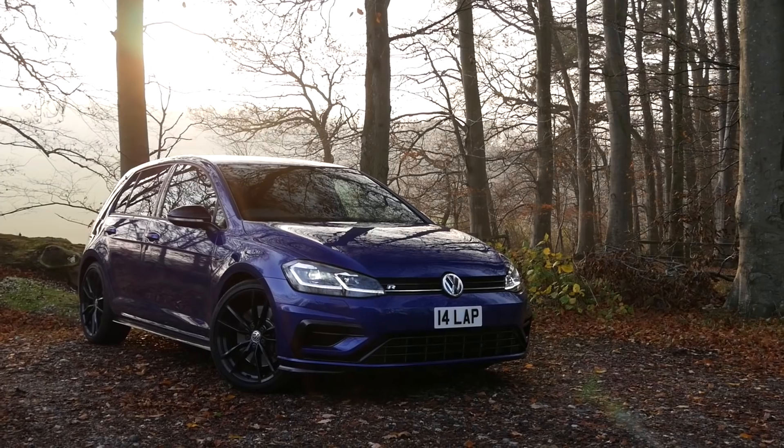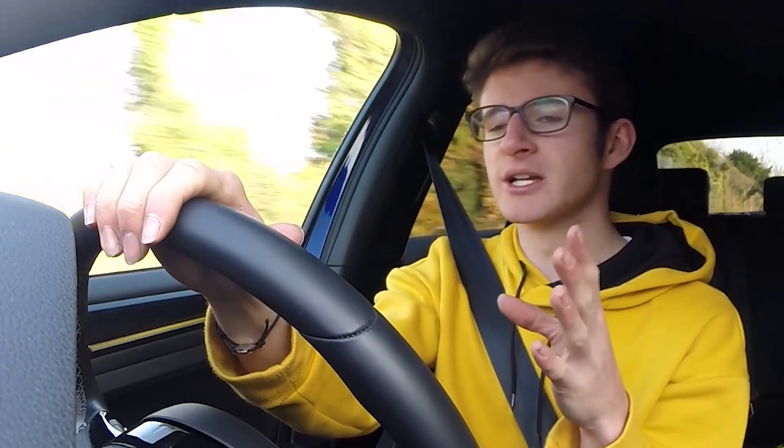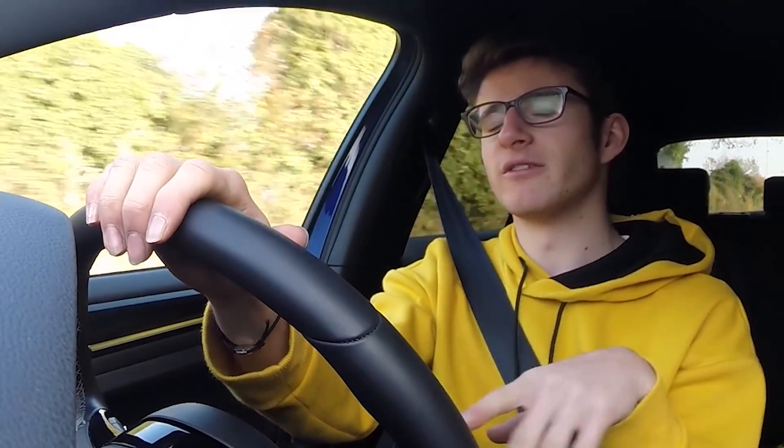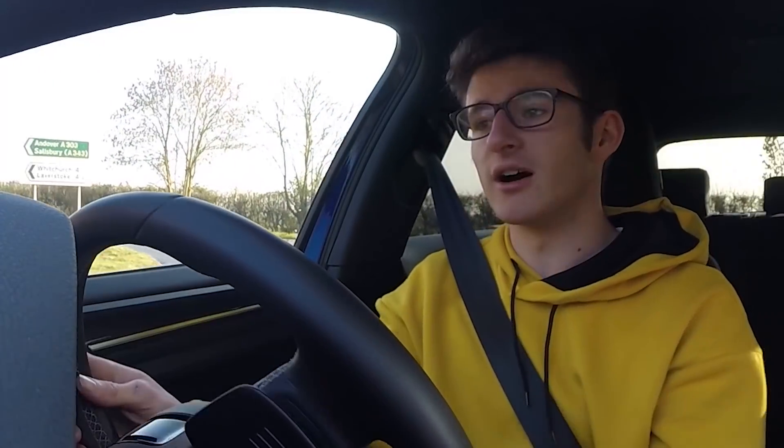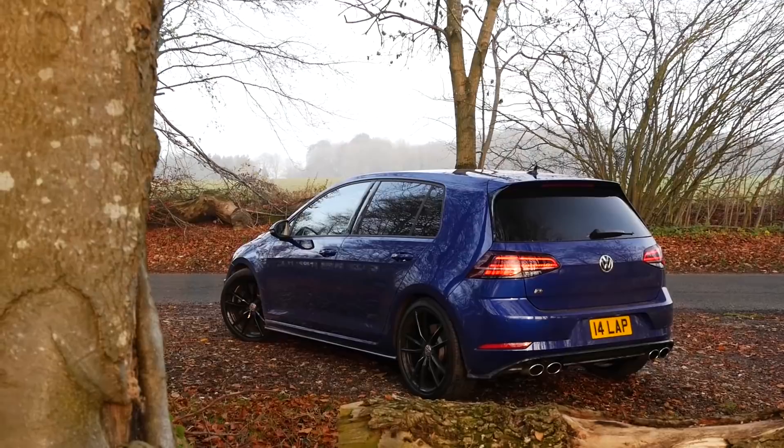Why did I buy a Golf R? There are in fact three different reasons, but the first one is actually quite tricky to explain. There's no other way of putting it other than the fact that I just love it. I don't know if you have one of those cars which, for some strange reason, you just love — everything about it is perfect and you would change nothing at all. This is that car for me. Just watching car reviews on YouTube and learning a bit more about the car really made me love it ever since it was released in the Mark 7 form — the pre-facelifted car. This, of course, is the facelifted car, the 7.5. I just absolutely love the thing.